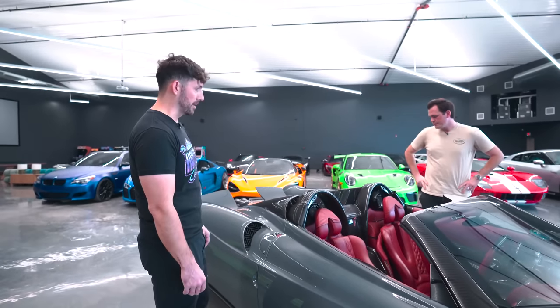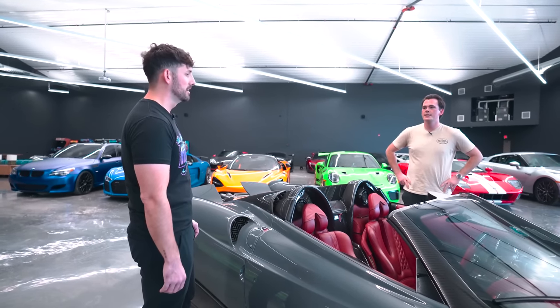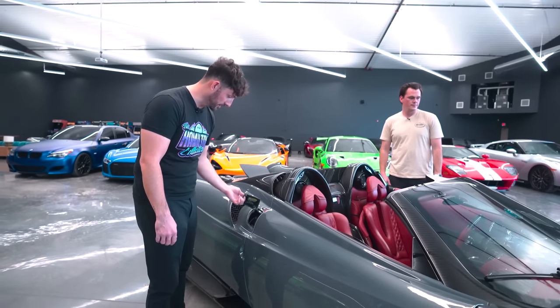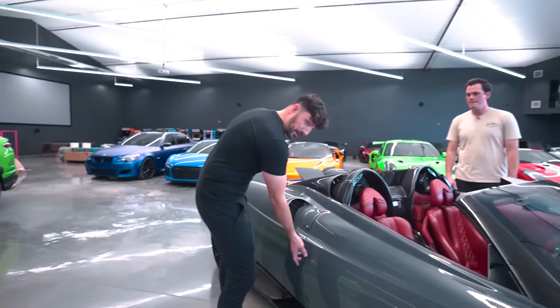I think my favorite type is the hard top that automatically goes down. Was it a big deal taking this off? Easier than the 918 — way easier. The only downside is you can't store it in the car. That's pretty neat that the 918 allows you to do that. There's the gas cap — same spot but it opens differently.